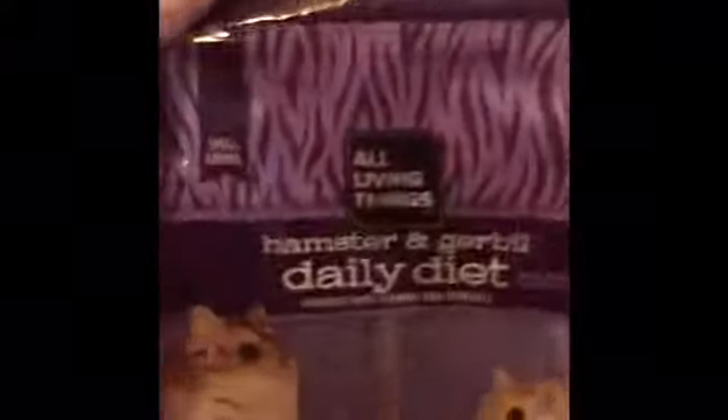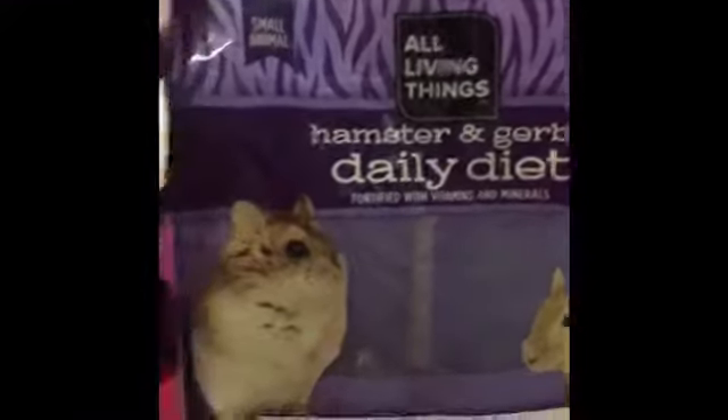The food that I have in there right now, except for the greens and stuff, is this one which came with the cage. It's by All Living Things — not sponsored — it's the hamster triple daily diet. And that's what I use for her.